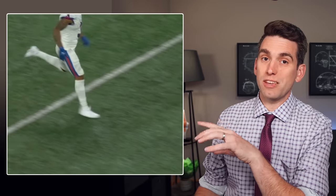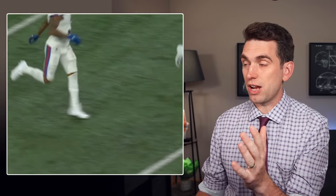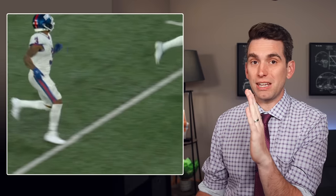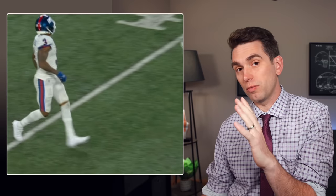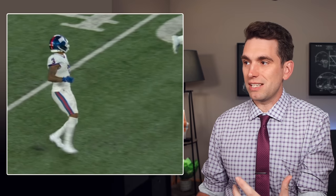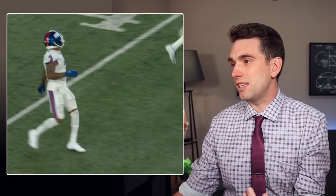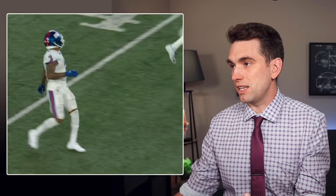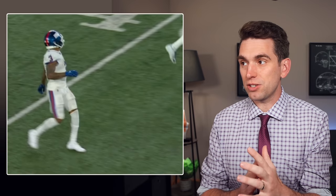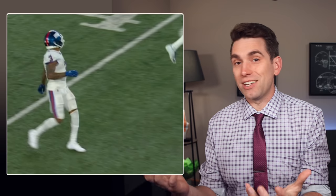One thing that we don't see from the replay footage is the view in what we call the frontal plane — straight on at Shepard — because what we might see in that view is a little bit of movement of the knee coming inward, or potentially how his trunk might have been tilted to one side or the other, because those are typically factors we see with what leads to an ACL tear. From this oblique side view, we can't really see or judge anything about whether his knee is coming inward.